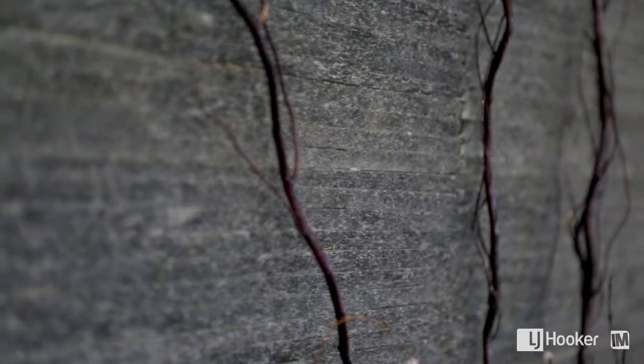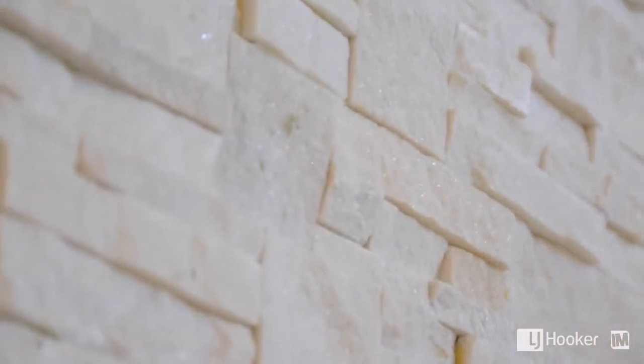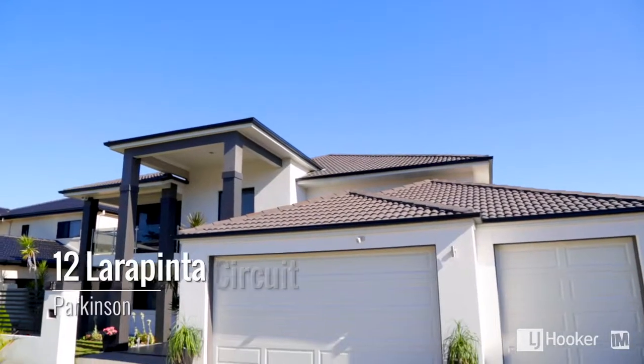This home presents a great opportunity for a family that wants class and a great luxurious home. As you can see, this is a fantastic opportunity to secure a lavish Parkinson home. I look forward to seeing you soon.